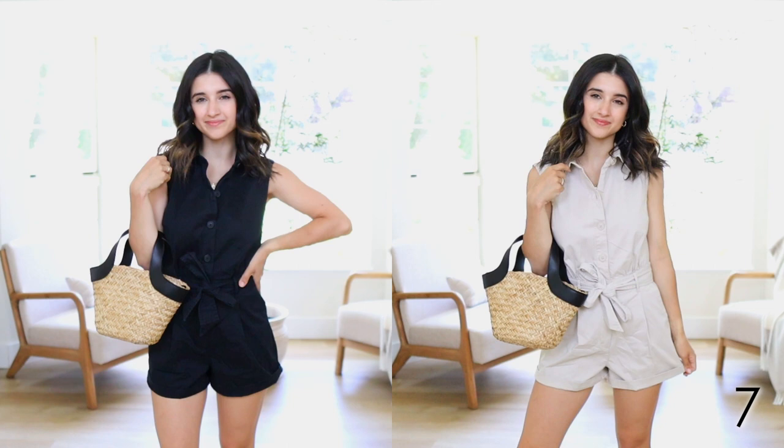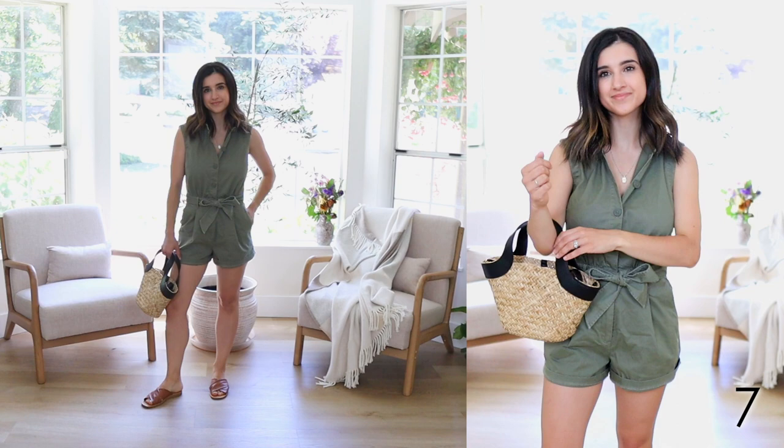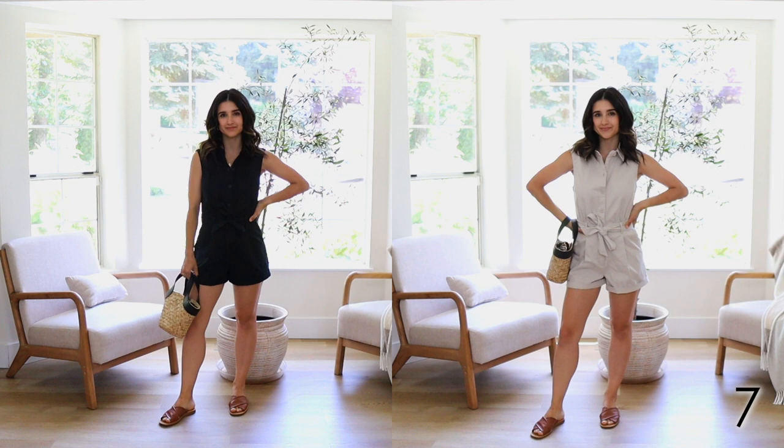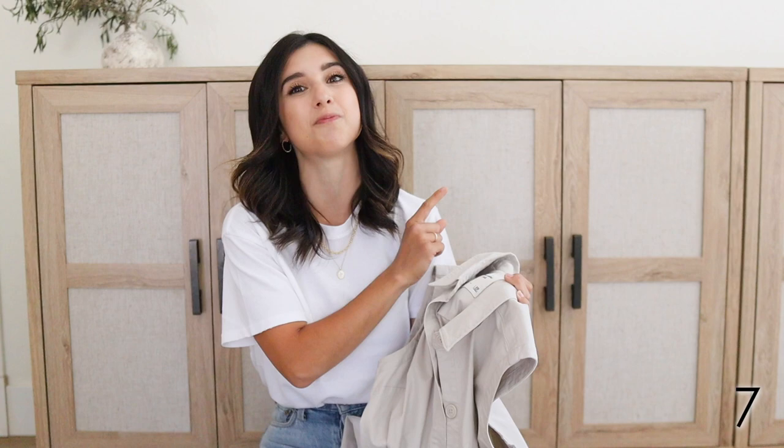The next fashion item that's been worn so much already this year is my beloved Abercrombie utility romper. I love this lighter khaki color — I've been wearing it so much that I have the black color waiting to be washed already. I own these in three colors: this beautiful khaki, the black, and olive green. It's a great mix between wearing something casual, comfortable, and practical, yet still dressed up because of that utility design. It has a bow you can make on the waistline so it looks girly. Very comfortable and easy to wear — an instant outfit you slip on and you're good to go. Comes in petite; I'm wearing extra small petite, totally true to size.